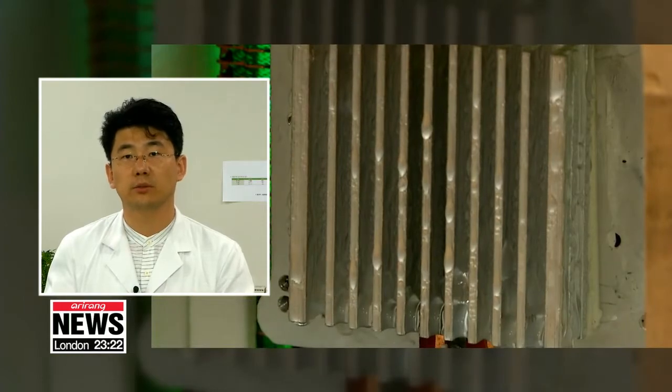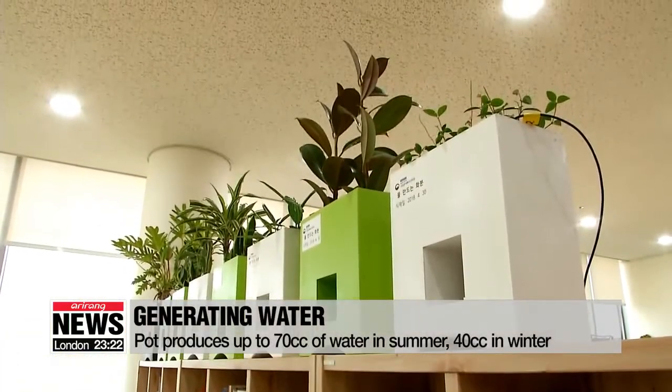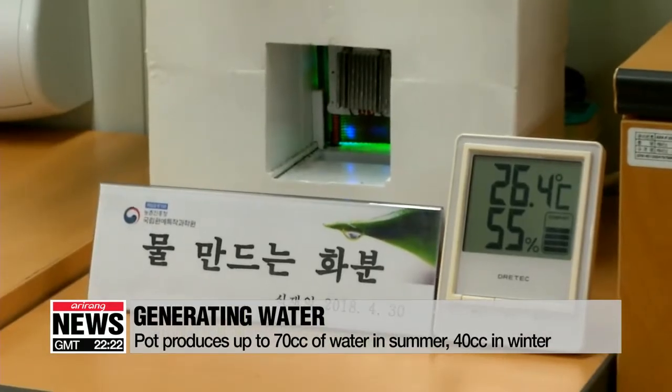The fan then sucks in moisture and the vapor is converted to liquid. According to the researchers, the pot can fully hydrate the plants it holds all year round, generating up to 70 cubic centimeters of water in summer.